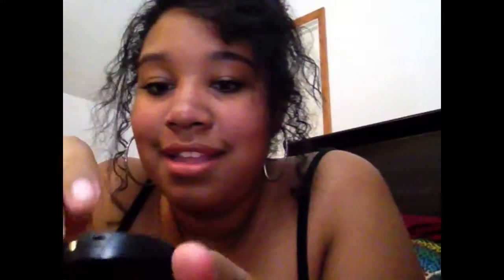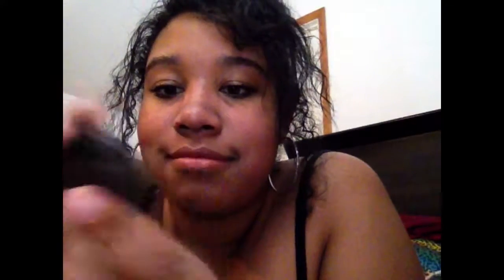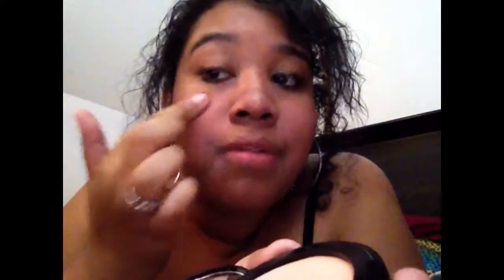You can see that — that is amazing. Next I got the H2Glow Highlighter in the color Champagne. It comes with a little compact and a little mirror, and the color is Champagne. Very pretty — I'll just apply some of this on. That's actually really, really pretty.